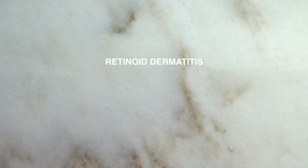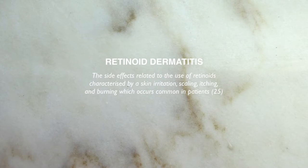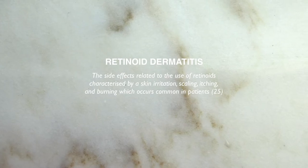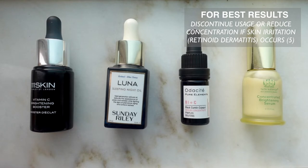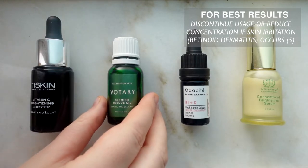Unfortunately, retinoid is a little bit of a tricky ingredient to use in your skincare routine because it has a side effect called retinoid dermatitis, which some people experience when trying this product. One of the questions you guys ask me a lot is how do you actually include this product in your routine if you want the benefits but find it irritating. My recommendation has always been to discontinue usage of a product that you find irritating. In this case, you can find a different cell turnover product such as an exfoliant if you want those benefits.